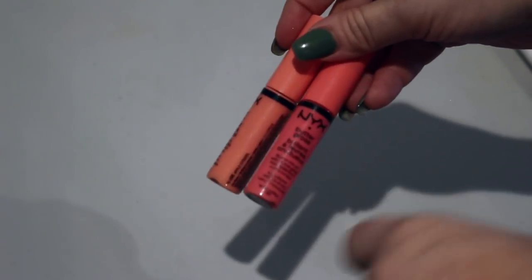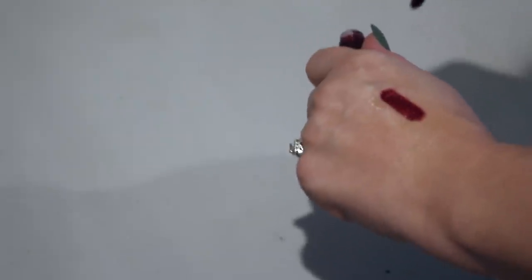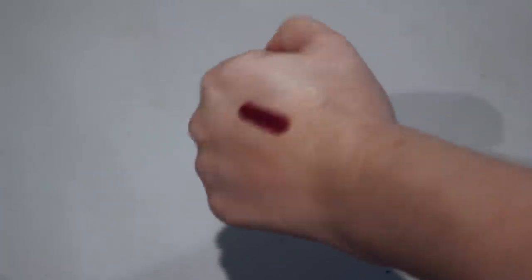I have two NYX Butter Glosses — this one is in Apple Strudel and then Peaches and Cream. I much prefer Peaches and Cream, so I'm just going to keep Peaches and Cream and get rid of Apple Strudel. I don't reach for a ton of corals so there's really no need, and I am keeping a couple of other corals. I'm going to declutter this one as well — it's an OCC Lip Tar in Black Metal Dahlia. I love this color, it's so beautiful, but it does bleed outside your lip lines. I just don't think I can declutter it, so I'm going to keep this one and keep trying with it.